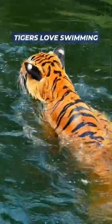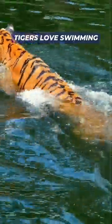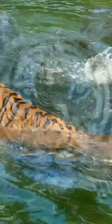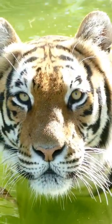Tigers are different from other members of the cat family — they actually enjoy water. Tigers are exceptional swimmers and love to regularly soak in pools of water. They can even carry their prey through the water while swimming.